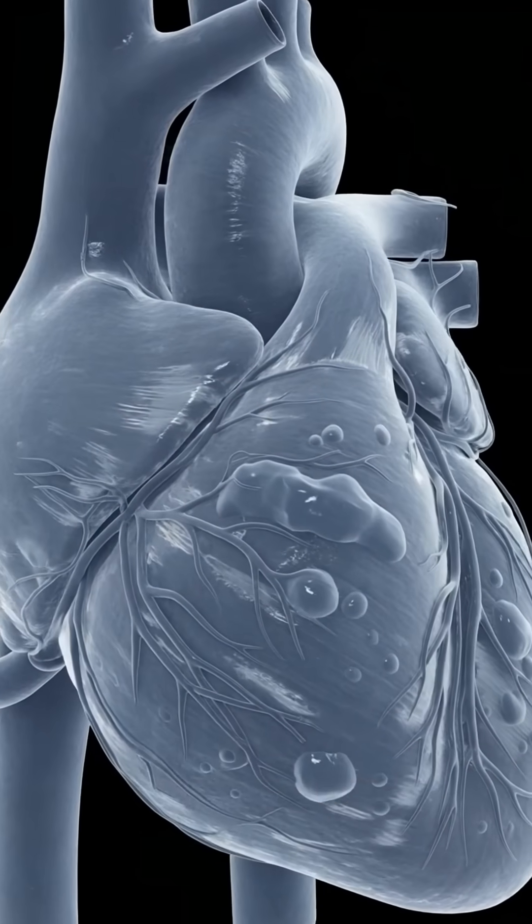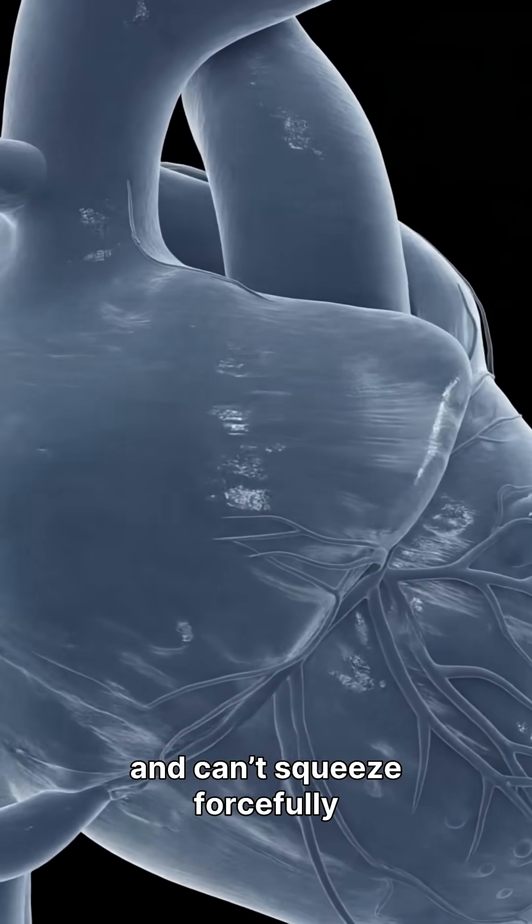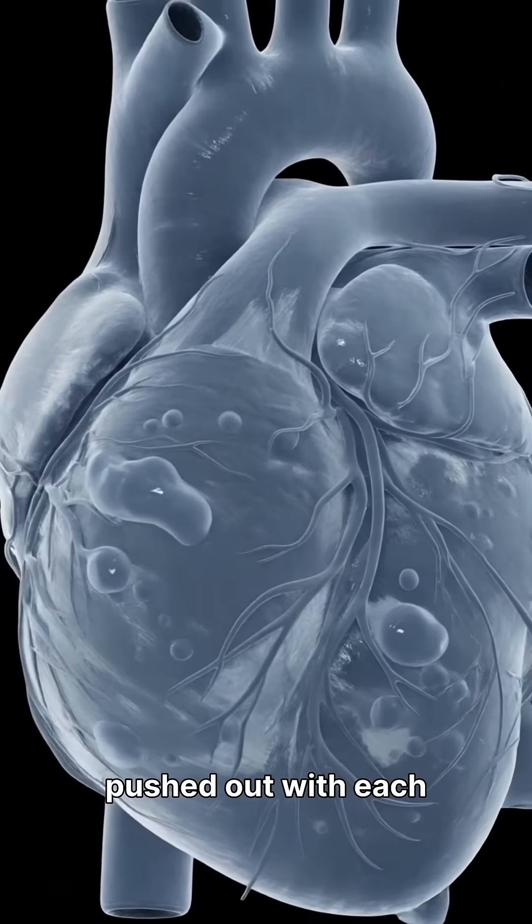In systolic heart failure, the heart muscle — particularly the left ventricle — weakens and can't squeeze forcefully enough. This reduces the blood pushed out with each beat.